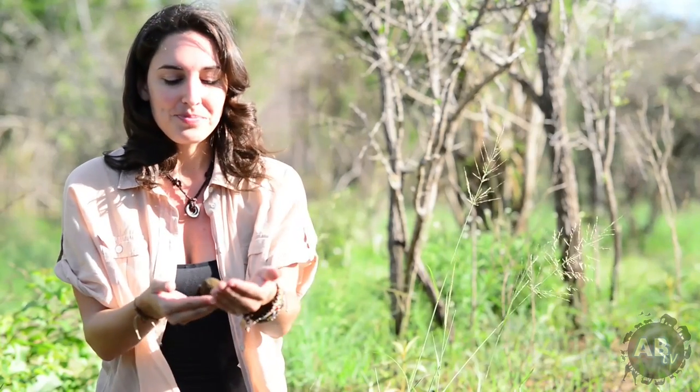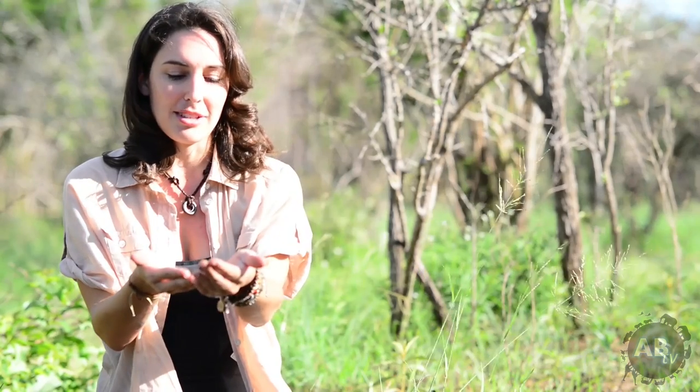That little sausage of dung will sustain what will become the larvae, in a couple of days after laying. And in one to four weeks it will actually pupate and then hatch as an adult — hatching out of the little dung sausage.